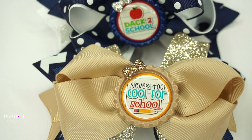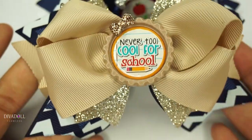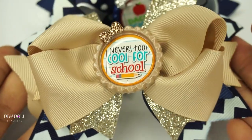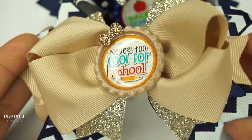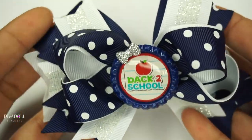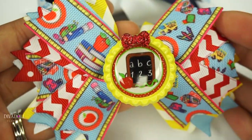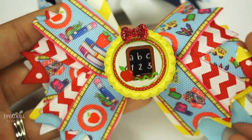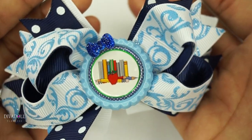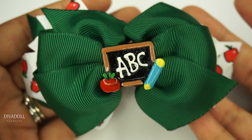Sticking with the school theme, we have a Never Too Cool for School bow, and I believe this one is probably my absolute favorite out of all of them. It's so hard to choose a favorite, but I love gold, so these are beautiful. Then the next one is Back to School — another super cute bow, another school theme — this is absolutely gorgeous. And here is another school bow; these colors are so vibrant.